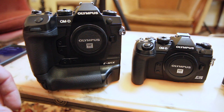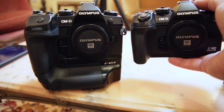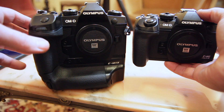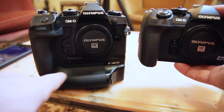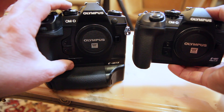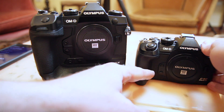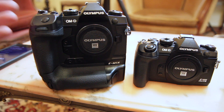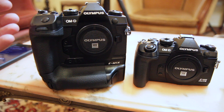It's worth pointing out that you can't just say they added a vertical grip to the EM1 Mark III to make the EM1X — if you put them side by side you can actually see it has a different top design, it's thicker on top, and a little taller. They took the time to think about it properly and make it as ergonomic as possible, and that's what I love about the EM1X. If I were to choose between these two cameras right now I would choose the EM1X — it fits so much better in my hand, it's more versatile, and I can use it with telephoto lenses without worrying about the grip.